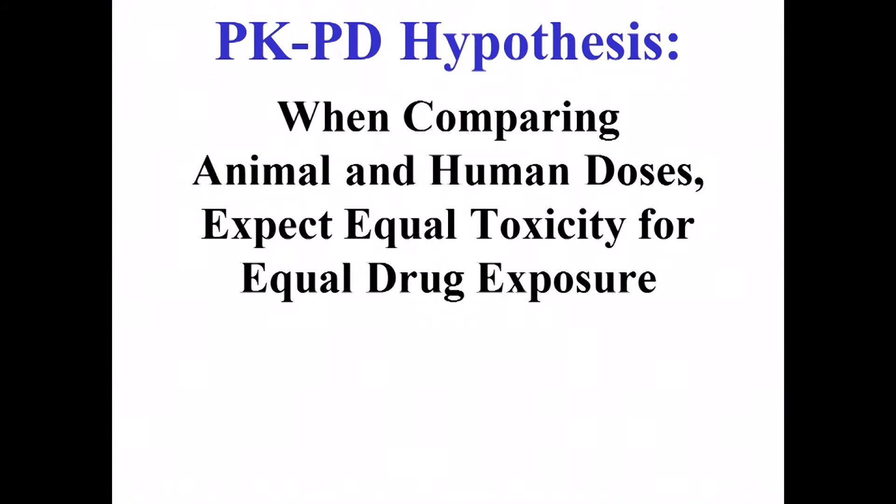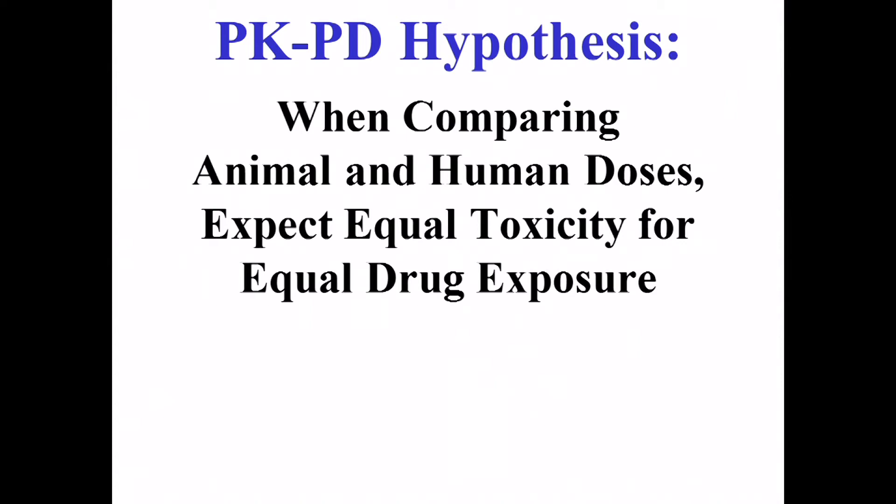This is a PK-PD course. Our fundamental thought is that the concentration circulating in the body tells you a lot — not everything — about what's likely to happen in terms of toxicity and efficacy. The concentration of drugs circulating in the body is considered a biomarker or endpoint in many clinical studies. We expect equal toxicity for equal exposure. First-in-human studies are all about hoping you have a terrifically effective drug, but the first principle is: is it safe? Can this structure be given safely to human beings?